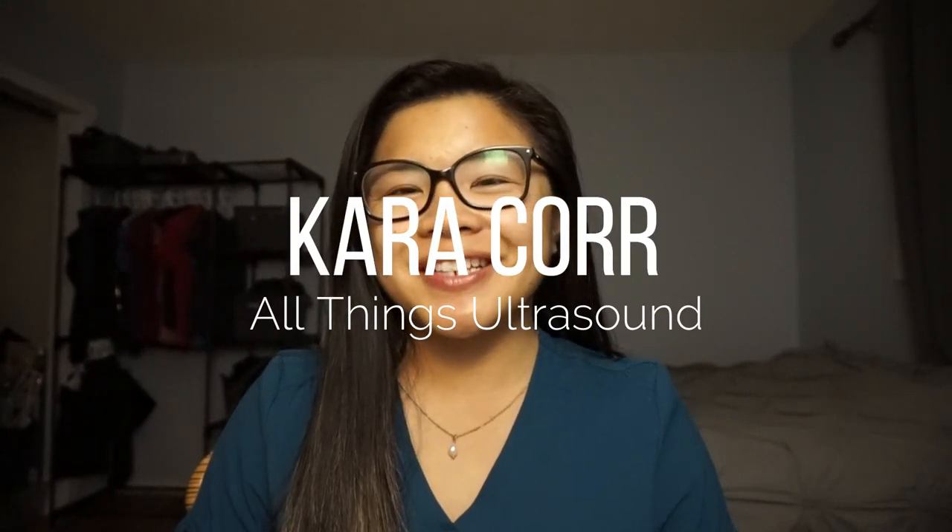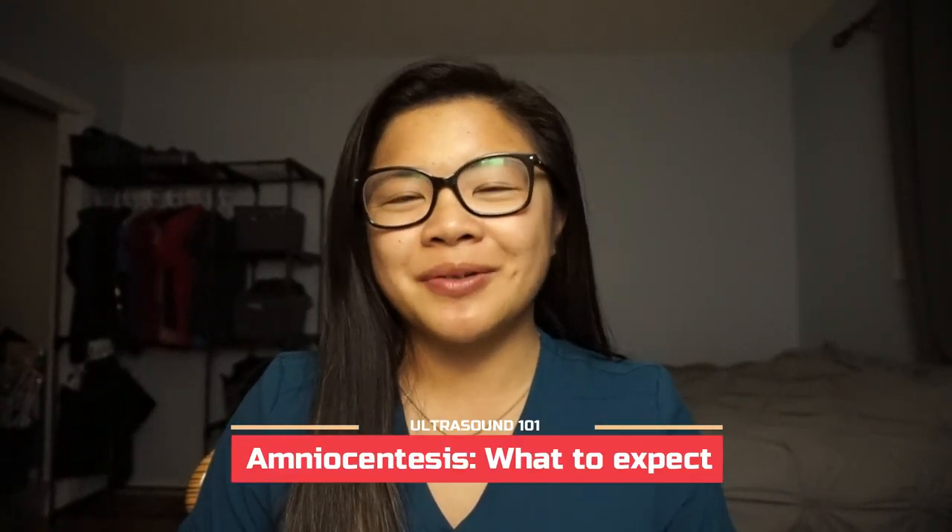Hey, my name is Kara. I'm an ultrasound tech, and let's talk today about an amniocentesis, as well as my own personal experience with having an amniocentesis with our second pregnancy.